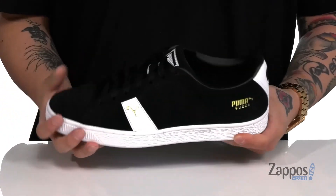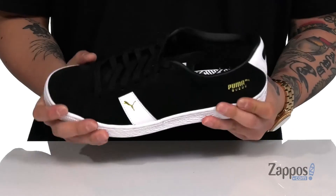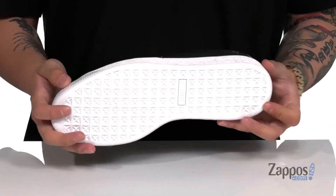Reinforced stitching on the cupsole constructed midsole keeps it nice and durable. The shoe has a flexible design and sits on top of a textured rubber outsole.